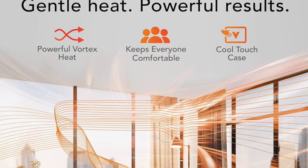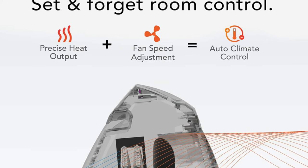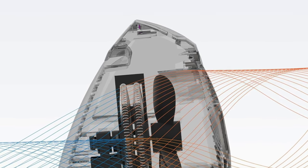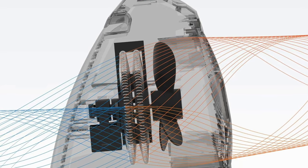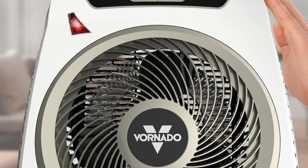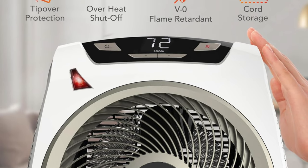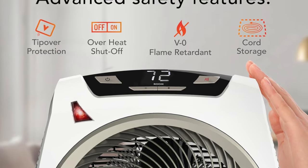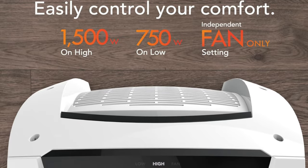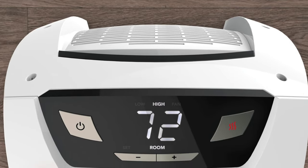Key features: Vortex air circulation — like a mini indoor tornado, this heater circulates warm air throughout small to medium sized rooms without the ferocity of a storm. Auto climate control — it intelligently tweaks heat levels to keep your space at your ideal temperature. Dual heat settings and fan only option — choose from low 750 watts, high 1500 watts, or fan only modes. Advanced safety features include a cool touch exterior, tip over protection, and an automatic safety shut off system — it's like having a bodyguard that also keeps you warm.